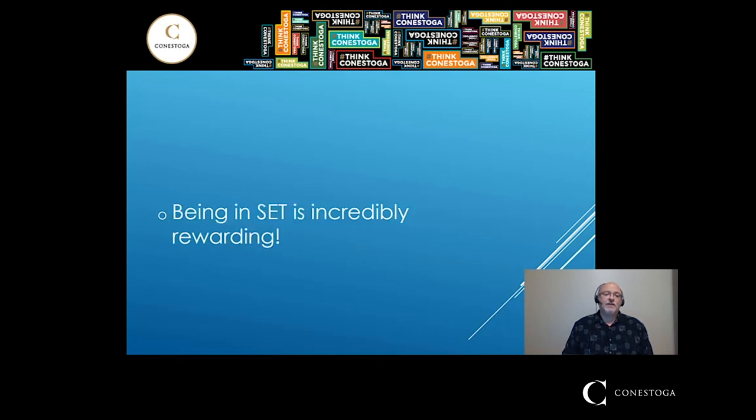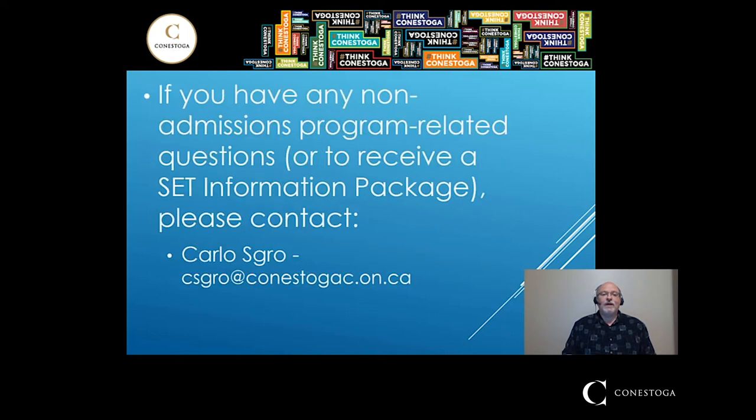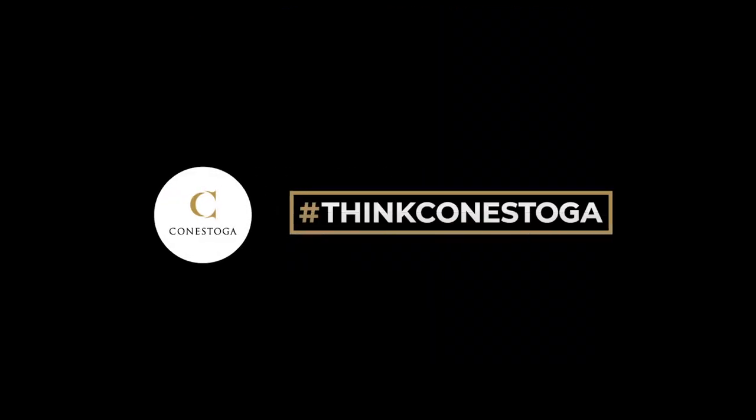Being in SET is incredibly rewarding — it is a great place to be. If you have any admissions questions, please email admissions at conestogac.on.ca. For non-admissions program-related questions, or to receive the information package I mentioned, contact me directly. My name is Carlo Scro and my email is csgro at conestogac.on.ca. I hope to hear from you. Thanks.